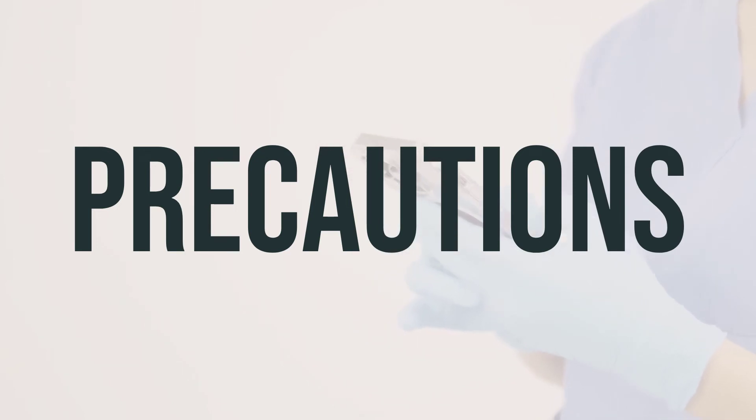Before taking Mucinex, make sure to let your doctor or pharmacist know if you have any allergies or if you are allergic to guaifenesin. This medication may contain inactive ingredients that could cause allergic reactions. It's important to discuss your medical history, especially if you have breathing problems, cough with blood or large amounts of mucus, or if you are pregnant or breastfeeding. It's also important to inform your doctor or dentist about all the products you use before having surgery. During pregnancy, Mucinex should only be used when clearly needed, and it's unknown if guaifenesin passes into breast milk, so make sure to consult your doctor before breastfeeding.